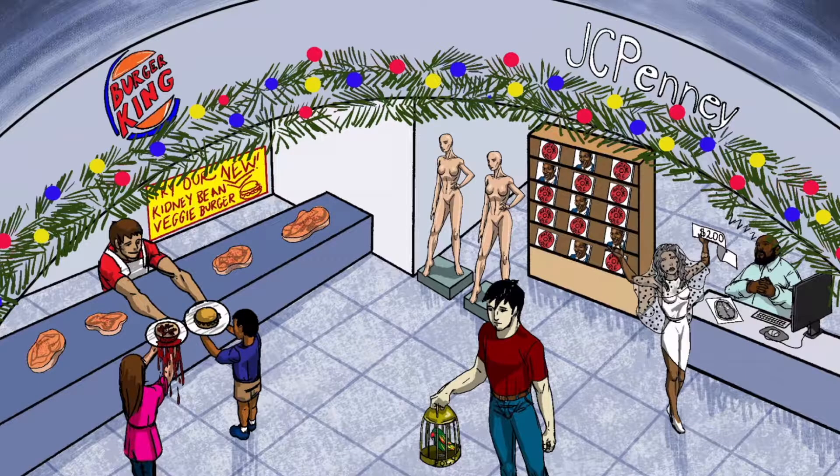From the image, recall that everything under the Burger King sign represents BK virus. The butcher represents transplant patients, and the messy pomegranate represents hemorrhagic cystitis.